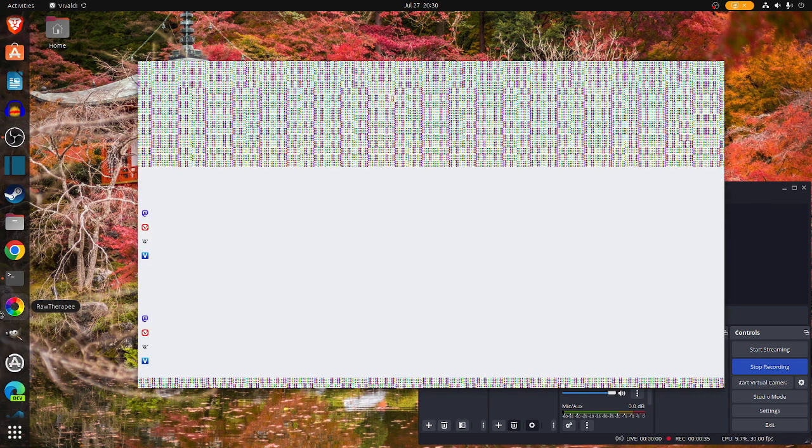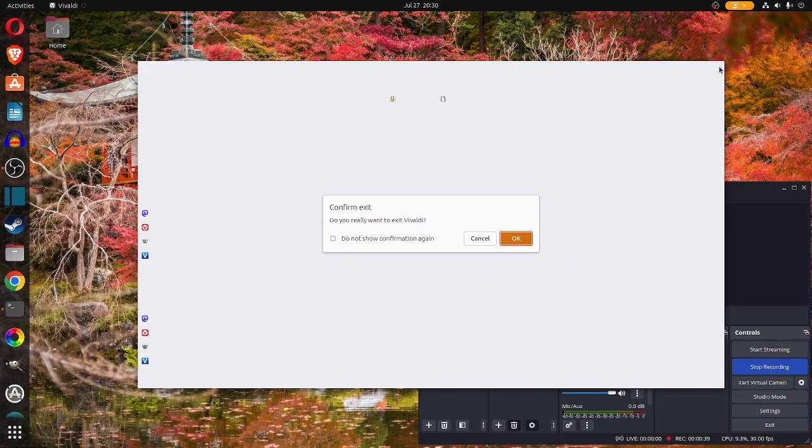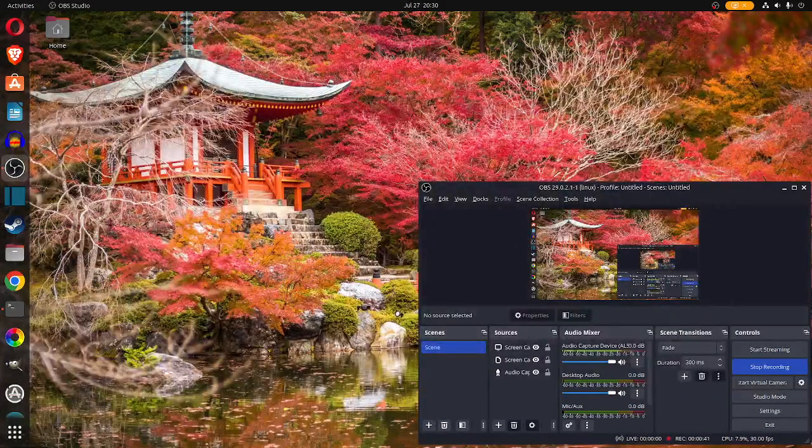Now the next thing — how come I don't see it here?